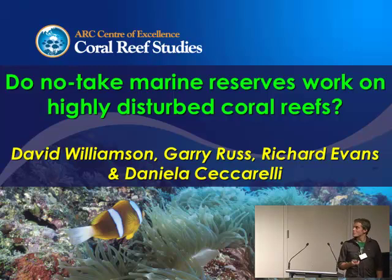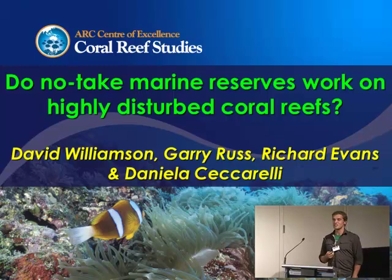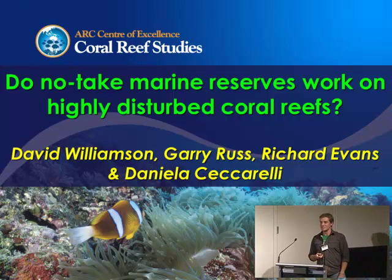Thanks for the invite today. First up, I really need to acknowledge Gary, Rich Evans, who I've just seen has walked into the room, so welcome, Rich. And Danny Ciccarelli, who's a reasonably new collaborator to this project.